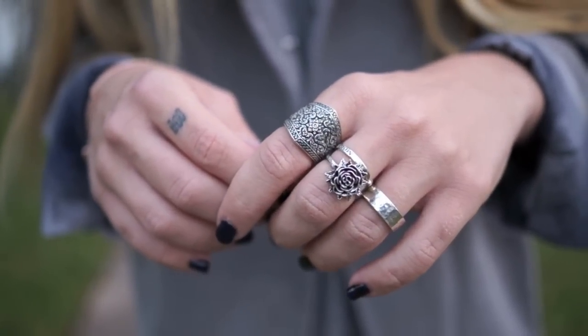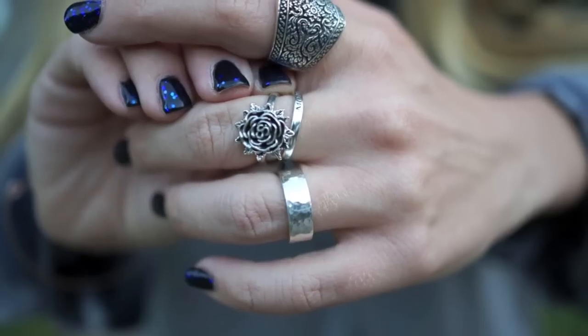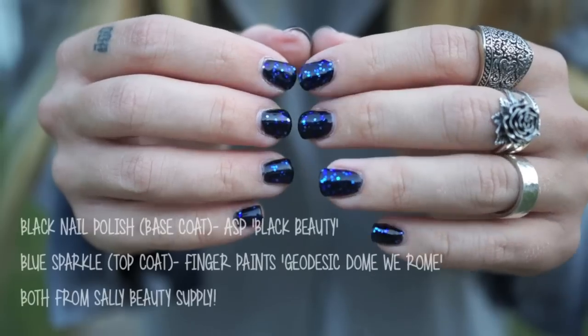Next is a look at some of my jewelry. This ring on my index finger is called the Dark Garden ring from Regal Rose. I also have on a rose ring and a ring that says Moonchild, and those are both from Shop Dixie.